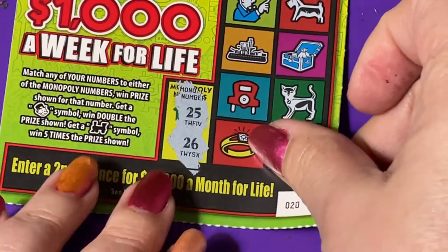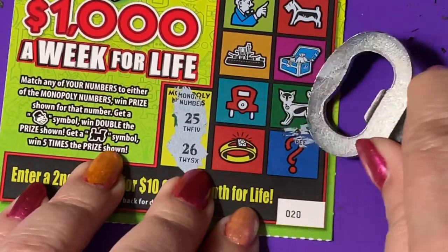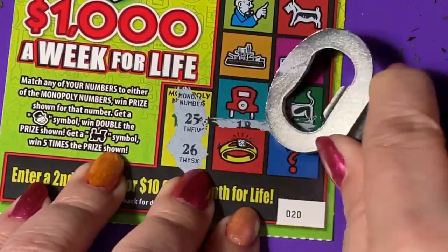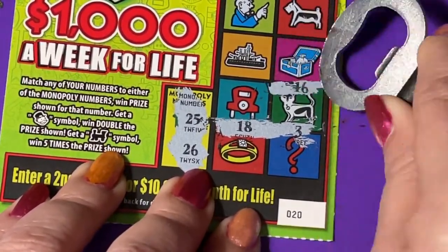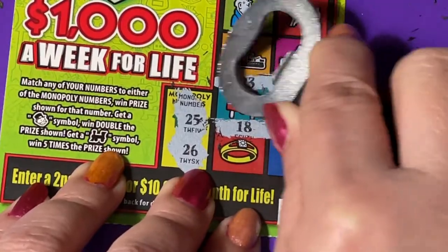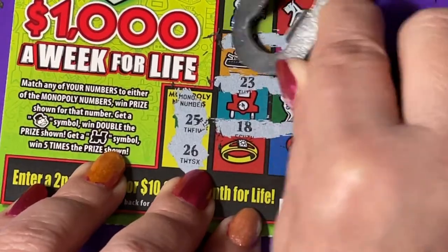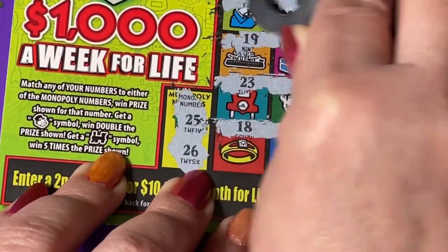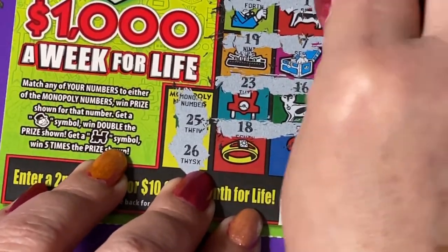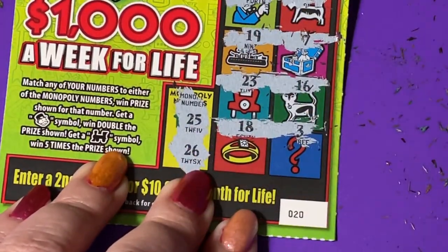Maybe this one would be a little better. We're looking for a 25 or a 26 — two numbers right next door to each other. We got a 3 and an 18, a 16, a 23 — getting close — a 7, a 19, a 1, a 14, an 8, and a 24. Oh my goodness, how do you scratch these?